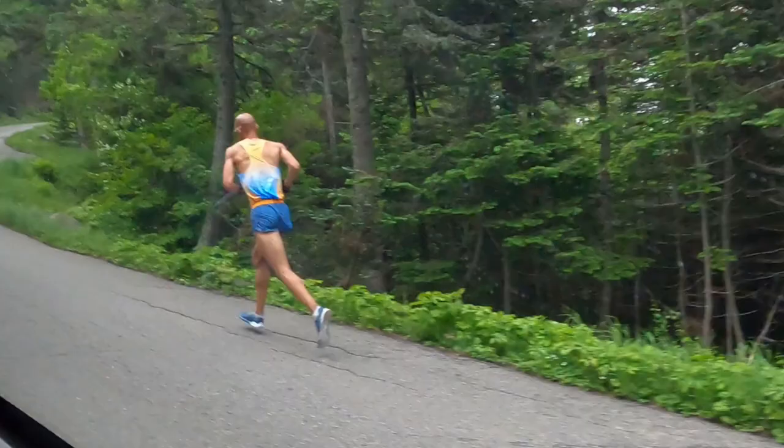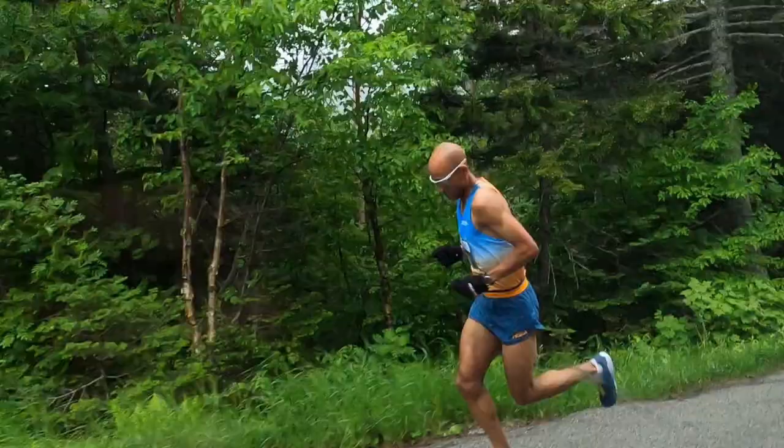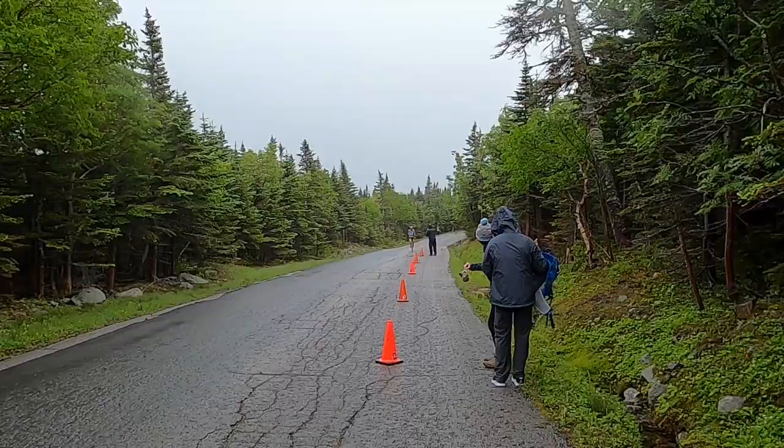And she's looking very strong with about 1.5 miles to go until the finish. Now we're catching up with Joe Gray with less than a mile to go, so I'm going to stop talking now and let you enjoy the finishes of the top runners. If you're interested, you can check out my channel for more mountain running videos. My videos are mostly in French, but some of them have subtitles.